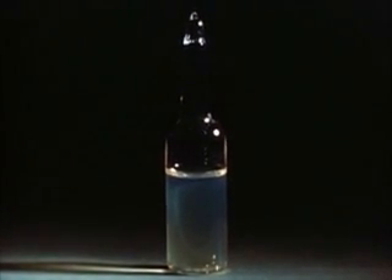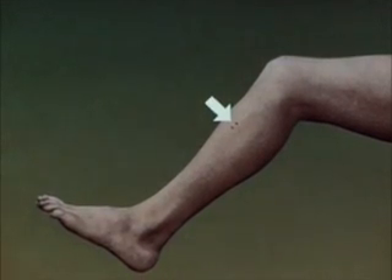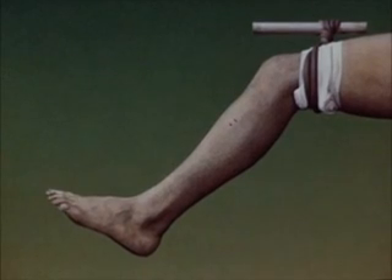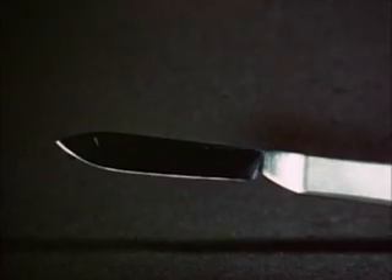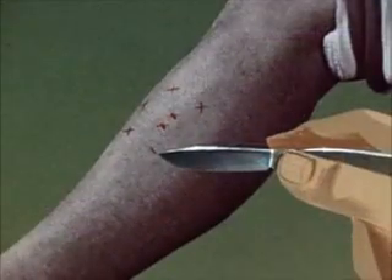Ideal treatment is the early intravenous administration of an adequate dose of a specific antiserum. In practice, immediate first aid measures are essential. A tight tourniquet should be applied at once to obstruct all blood flow to and from the limb, and the patient made to lie down. The bitten area is then thoroughly washed to remove venom on the surface of the skin. Incisions are made through the fang marks and in viperine bites nearby, to allow some venom to escape with the blood and serum.